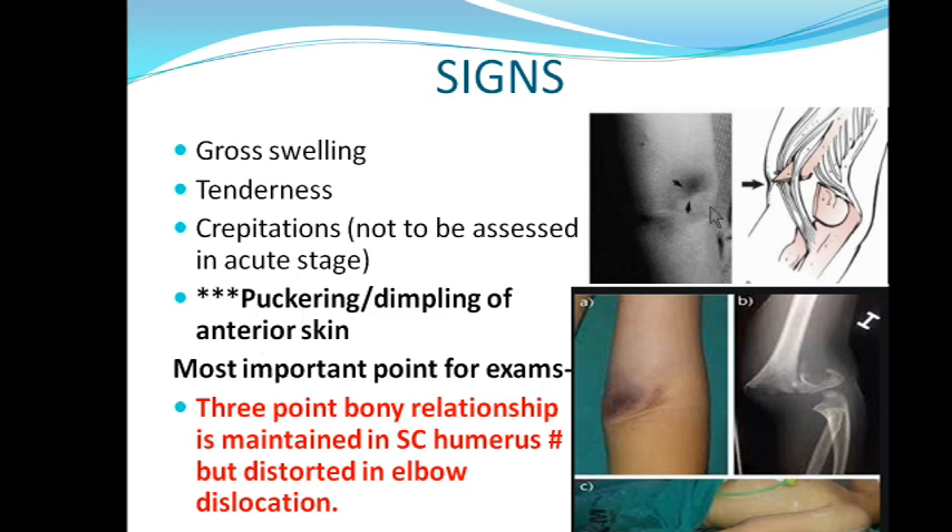There will be puckering or dimpling of the anterior skin. This depression is formed because the proximal fragment pierces the biceps brachii and comes out of the muscle, impinging on the skin — so we get a dimple here. This is the mechanism of how puckering of skin occurs.